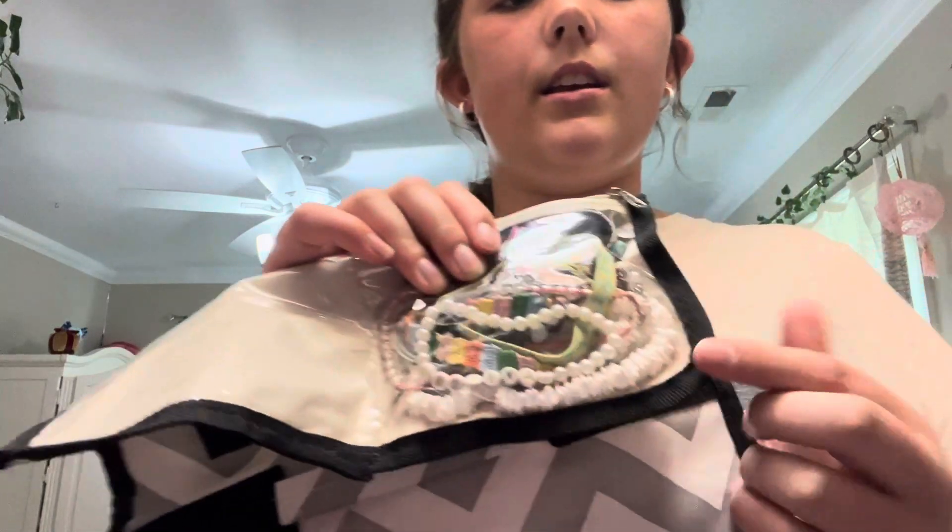I can even put my eyelash curler in here, but it's just a really helpful technique. I just filled it up — it's not much but it works. I have some gold rings, silver rings, gold hoops. I'll probably just bring these silver hoops, a gold necklace, a choker-type necklace, and of course some bracelets.